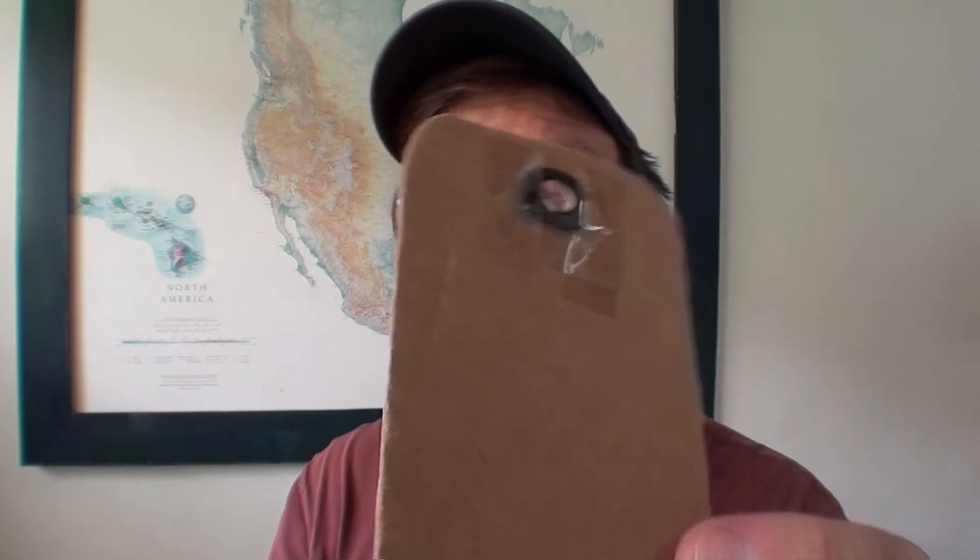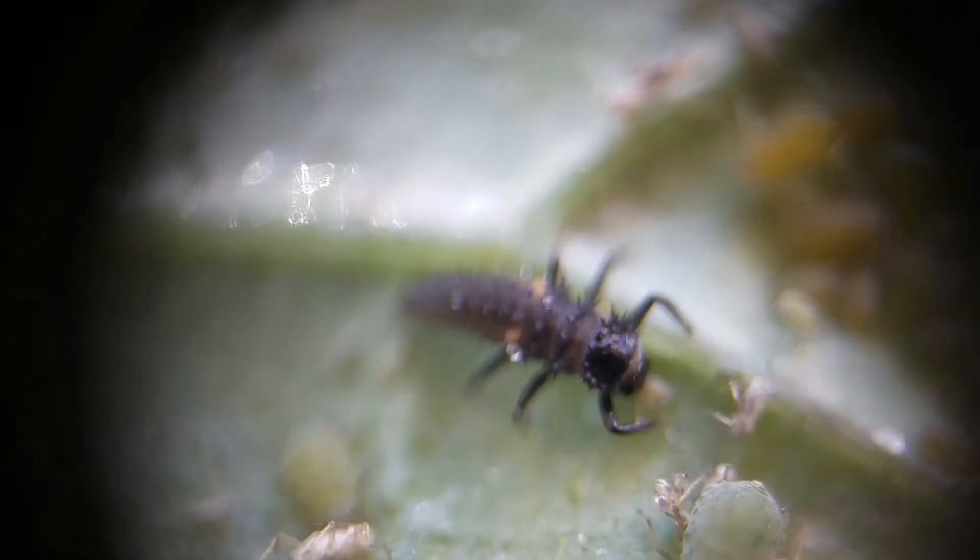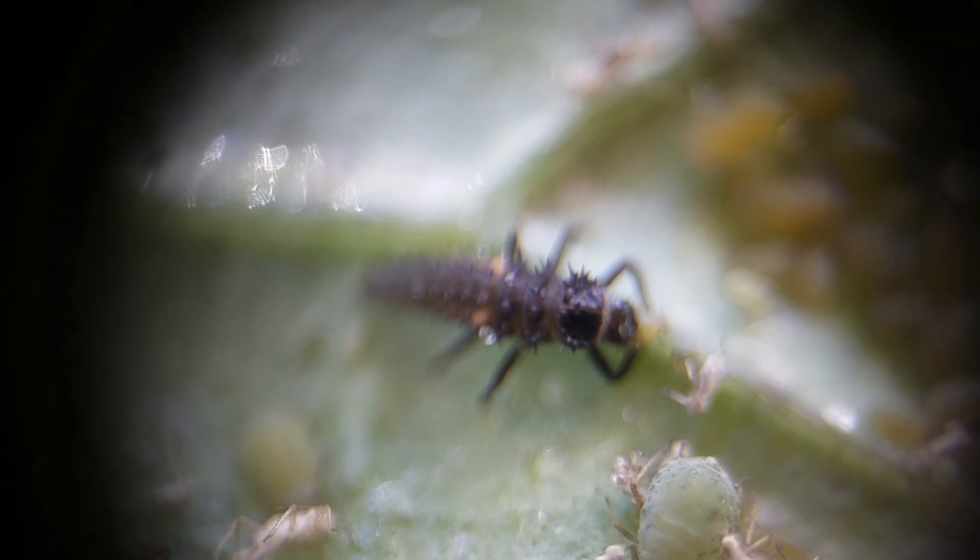Believe it or not, I shot this video on a smartphone with a homemade DIY macro lens. I will put a link in the description box and a link at the end of the video if you want to make your own.